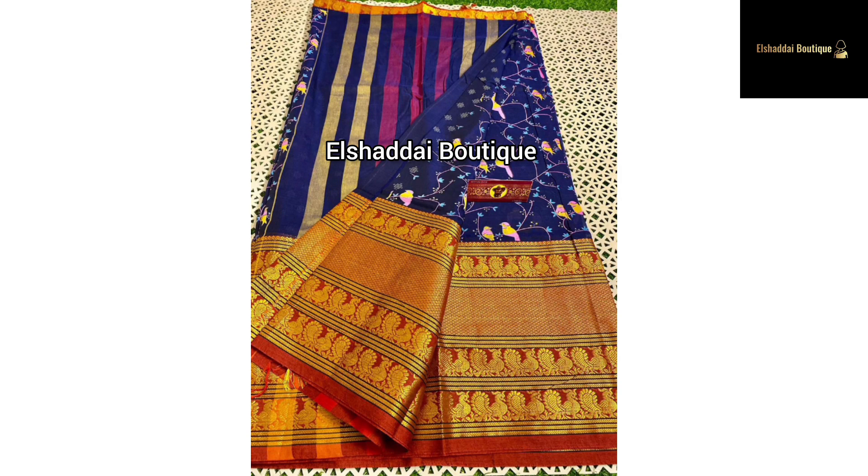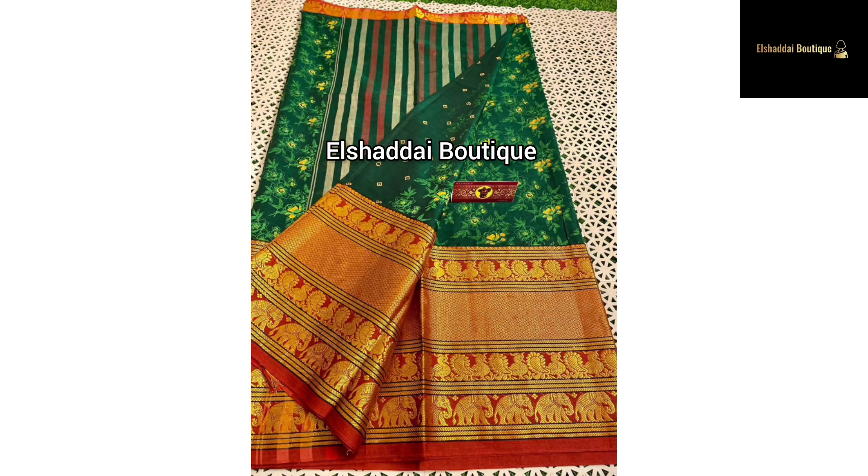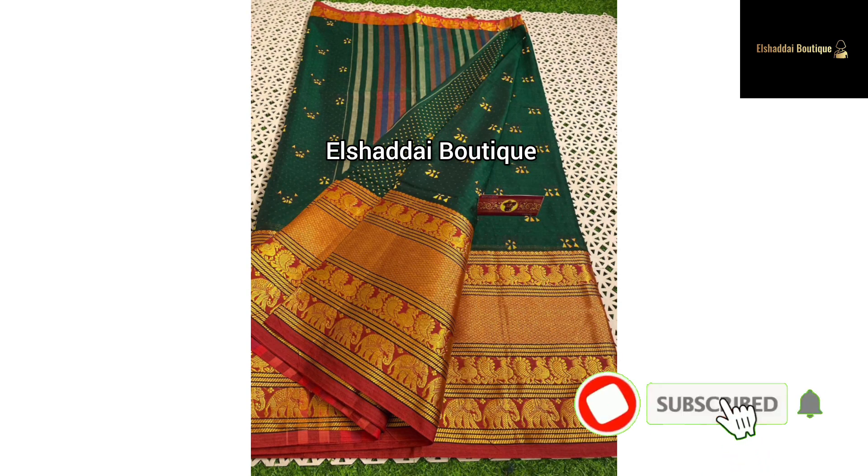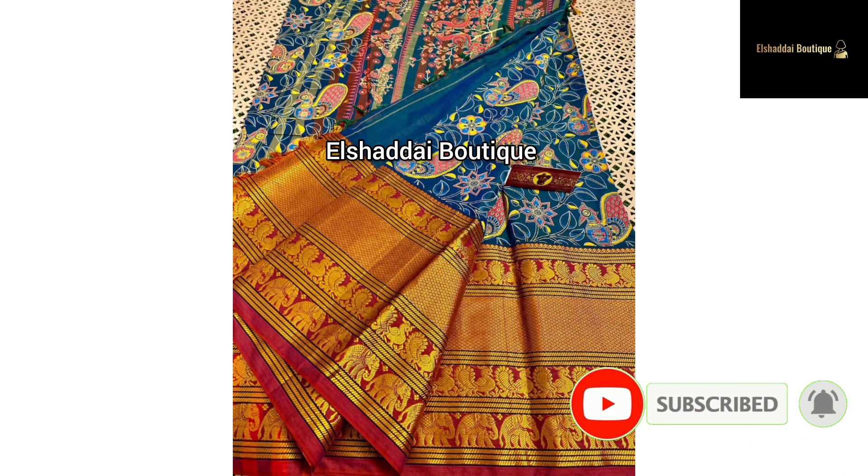There are 2 colors in this sari. This sari has a double-sized border — it's a long border. This is a peacock or elephant design. This is a motif design; it's very unique and intricate. It's very beautiful.